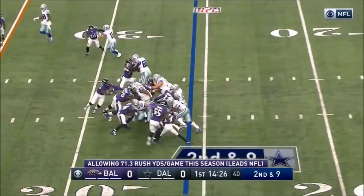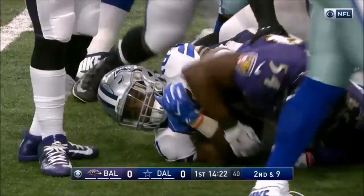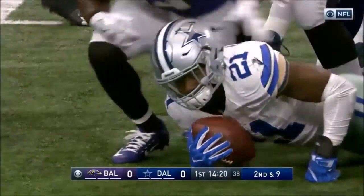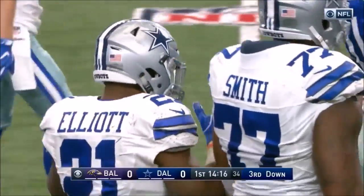1064 career receptions. Ezekiel Elliott — it is the rookie rushing record in Cowboys history for Ezekiel Elliott, passing Tony Dorsett.